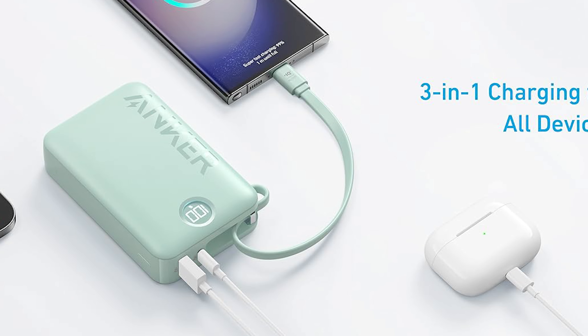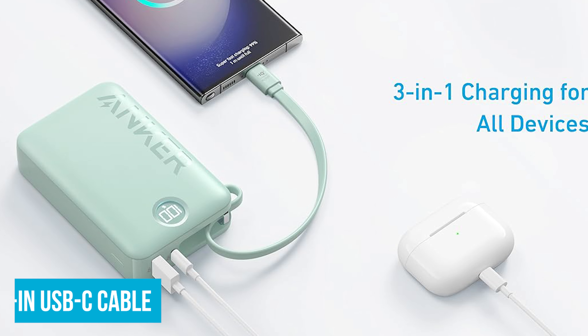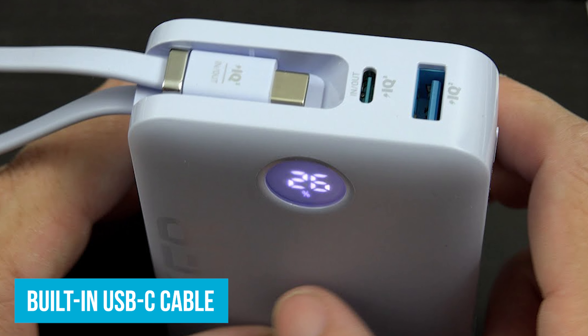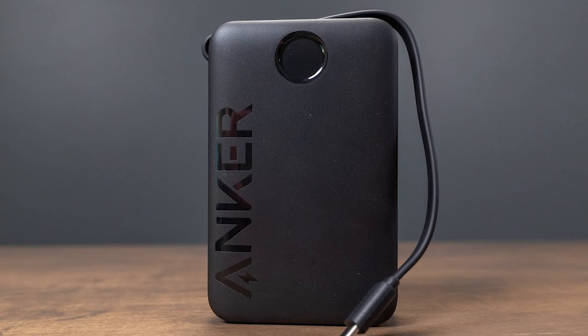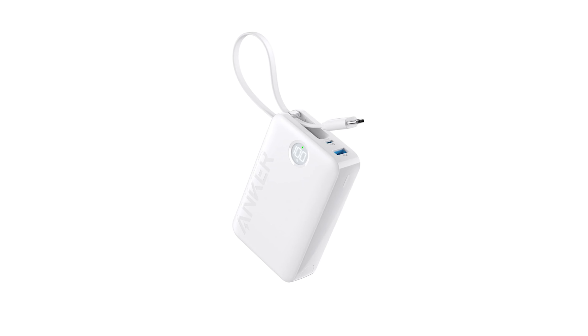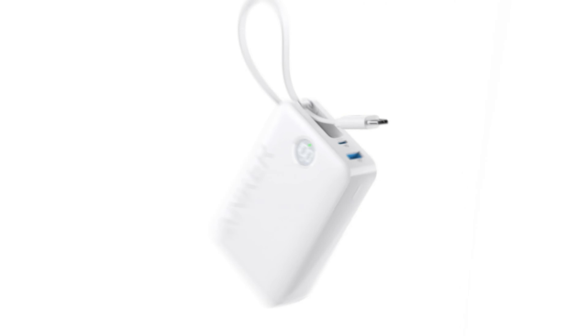You can also charge up to three devices at once, thanks to the built-in USB-C cable, an additional USB-C port, and a USB-A port. Picture being on a road trip with friends — one person's charging their phone, another's got their tablet plugged in, and you're topping off your camera, all from the same power bank.